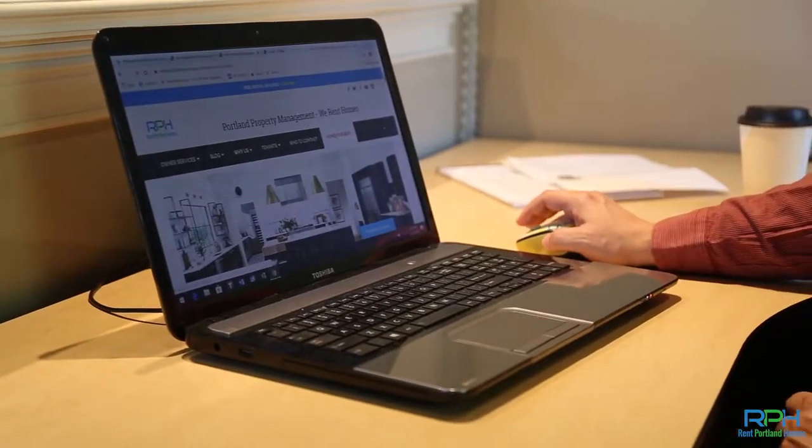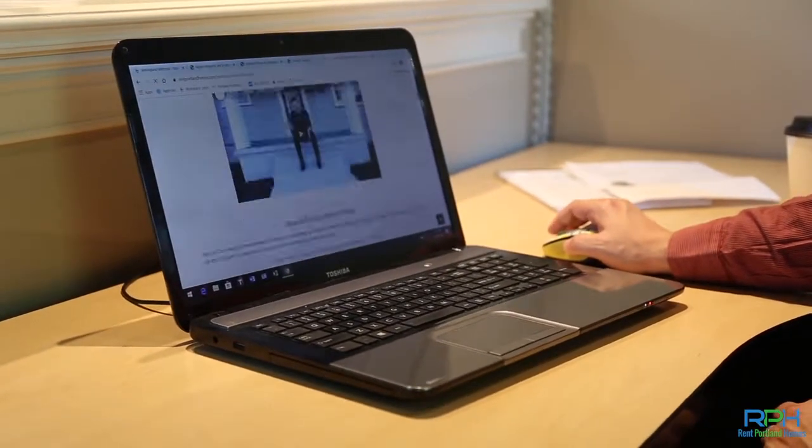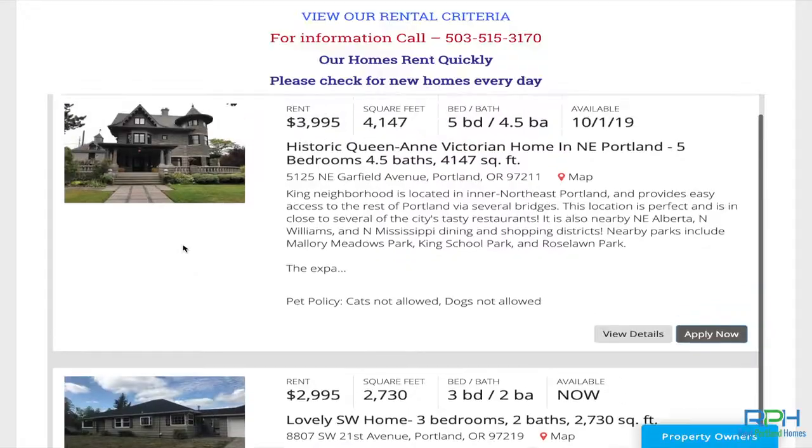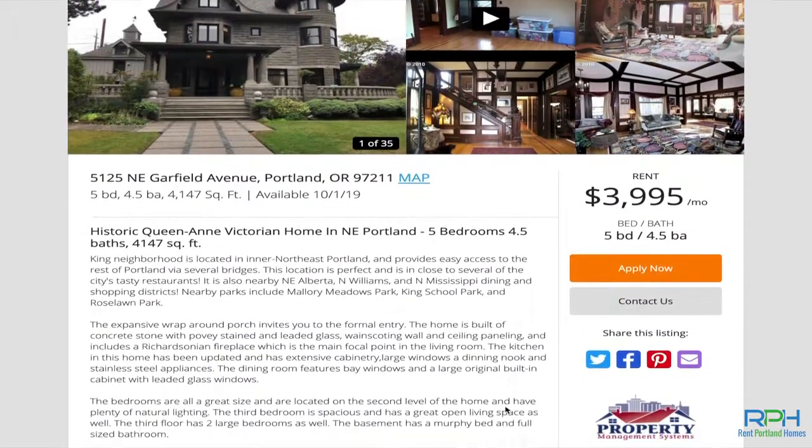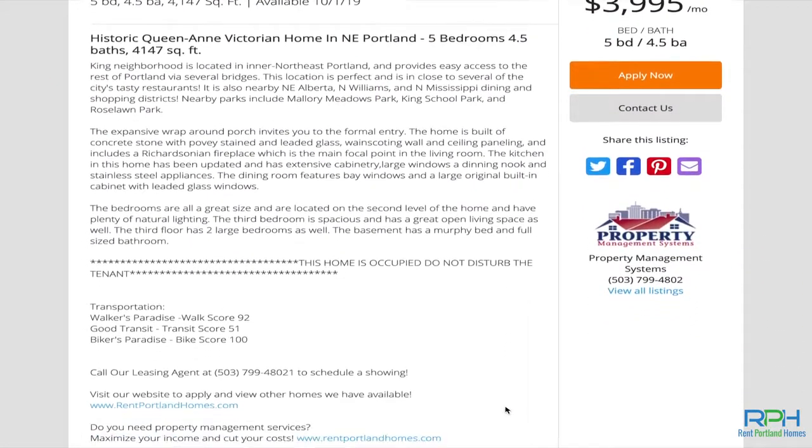After that, scroll down the page. You'll see all of our properties. Find the property that you're interested in, and if you click on the link that says View Details, that'll bring you to the page itself and give you all the details about the home that you're interested in.